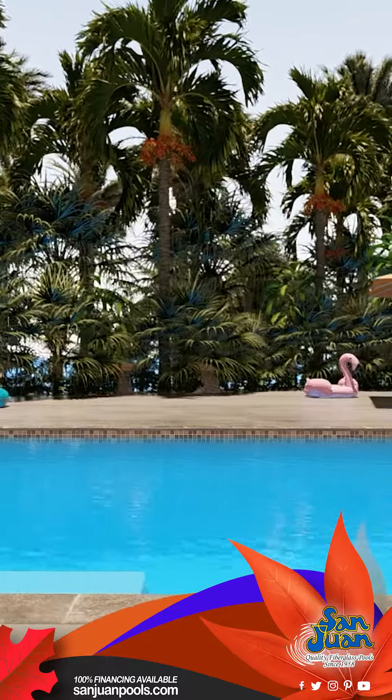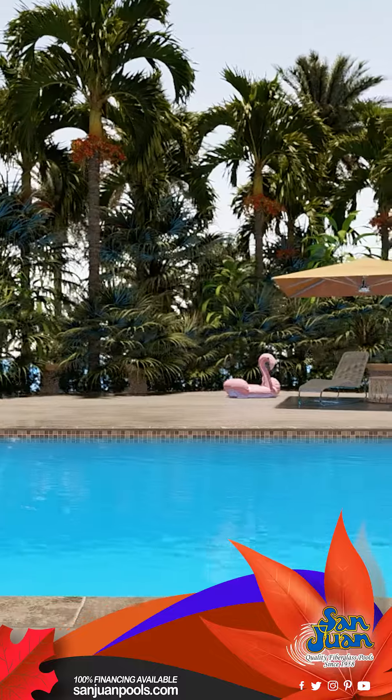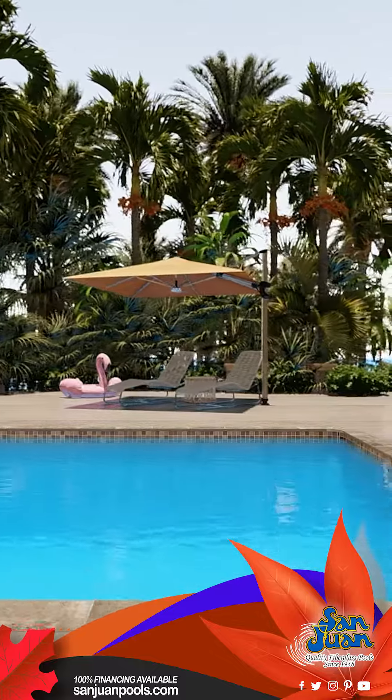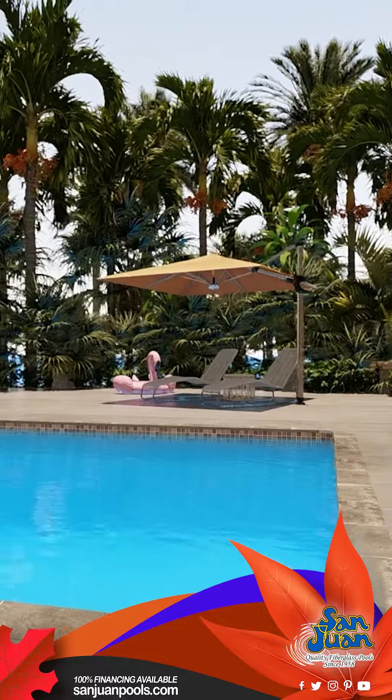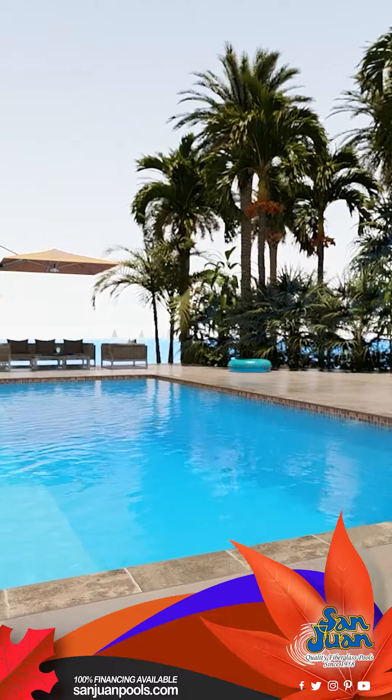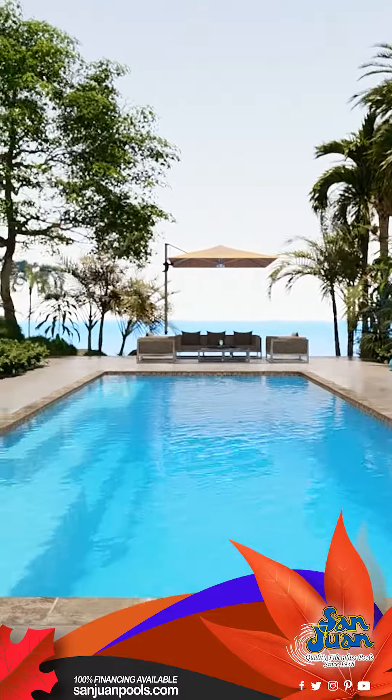The Grand Manhattan stands out with its highly sought-after elongated bench seat. Imagine lounging in the sun, chatting with friends, or simply enjoying a moment of solitude. This popular feature enhances the relaxation experience, making it a hit among homeowners who treasure their leisure time.